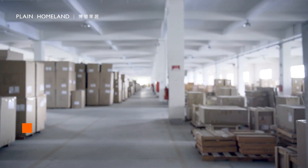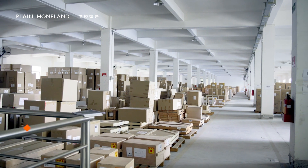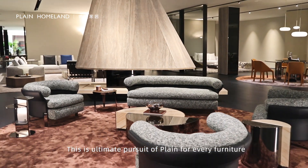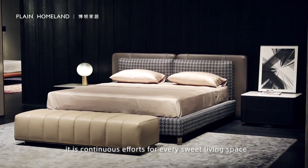This is the ultimate pursuit of Playing Homelands for every piece of furniture — continuous efforts for every sweet living space.